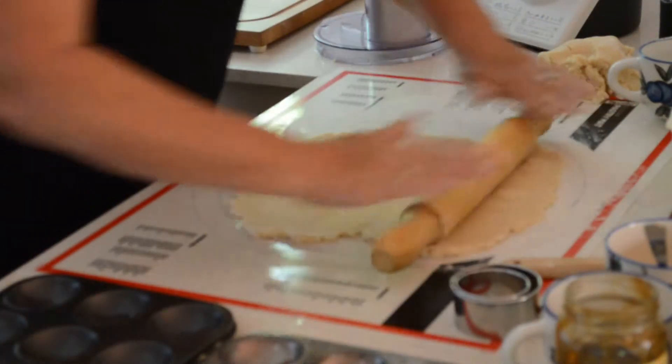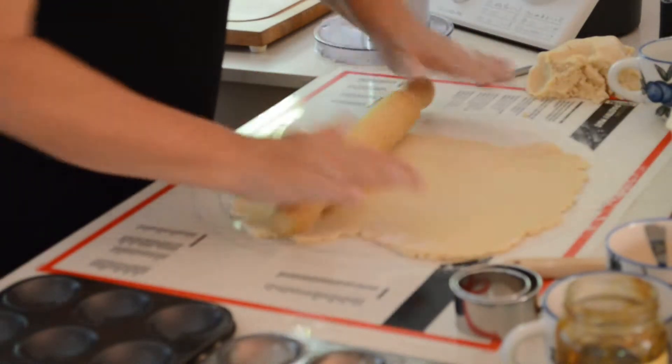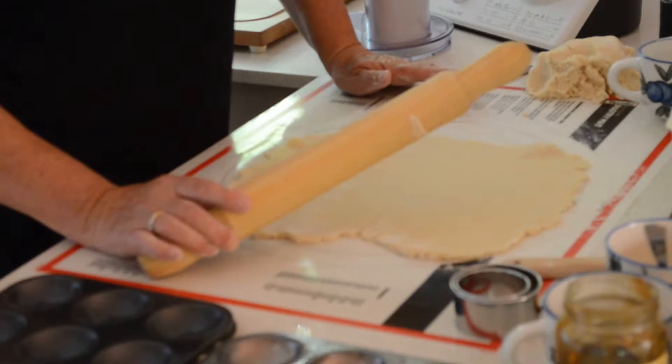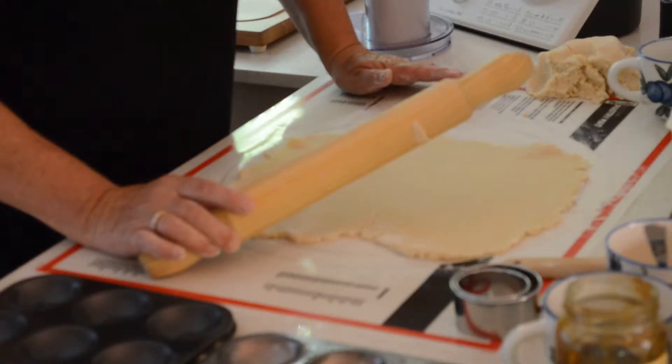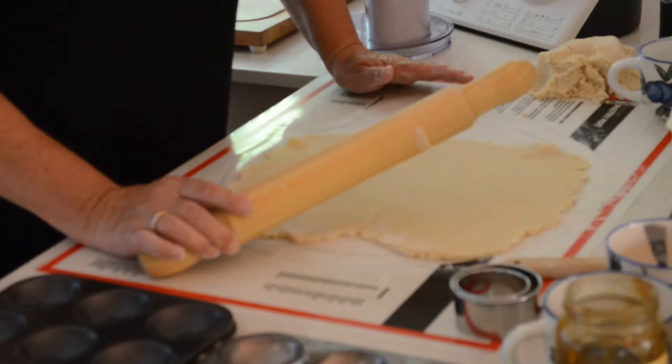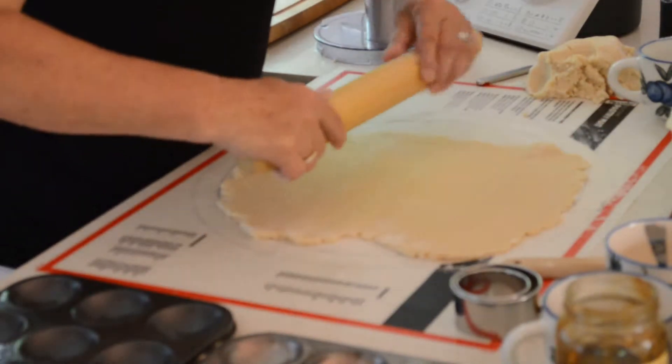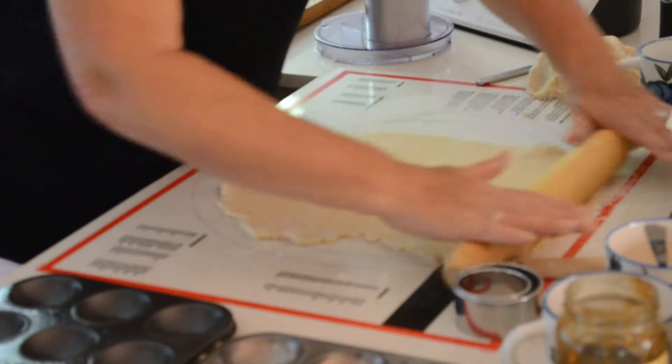Janet has made 12 dozen mince pies already this year. Normally in a batch she'll make 10 to 12 dozen. Clem managed to make only four dozen last week in two hours, while Janet can do 12 dozen in two hours.